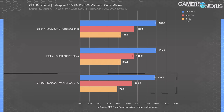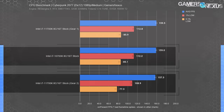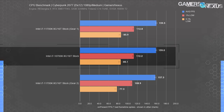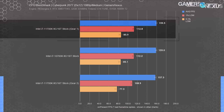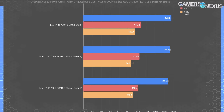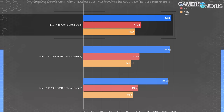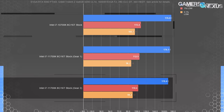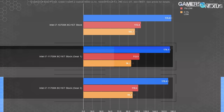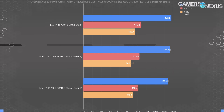Cyberpunk 2077 tested at 1080p medium showed the 11700K with Gear 2 technically worse than the 10700K by a little more than error. The 11700K roughly equates or slightly passes the 10700K when Gear 1 is used, an uptick of about 1.4%. Red Dead Redemption 2 is one of the more challenging ones: the 10700K outdid the 11700K in Gear 2 by 3.8%, with Gear 1 bumping us closer to parity — not quite there, but much closer than before.